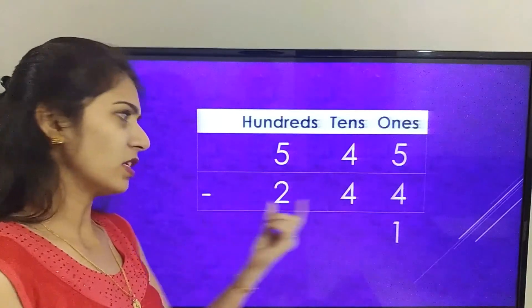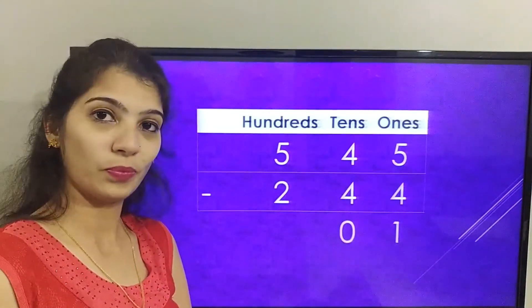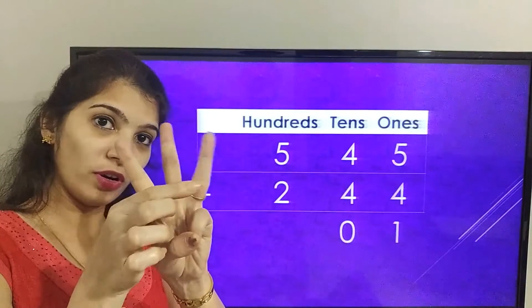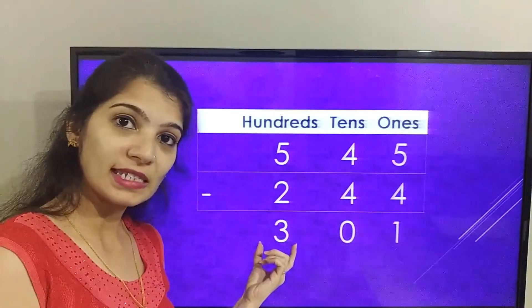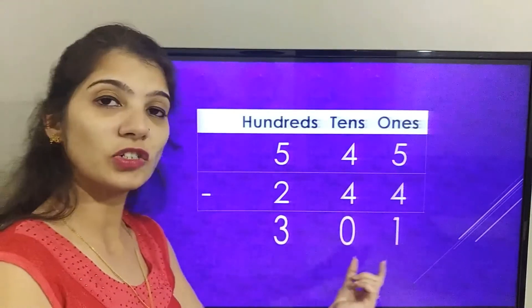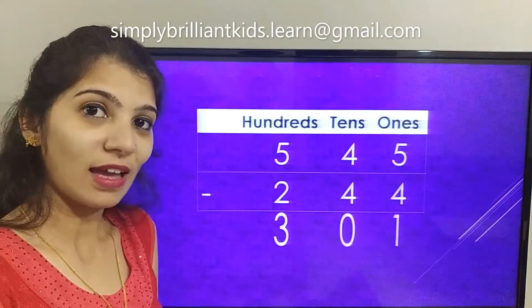Now the tens place — four minus four is zero. Then the hundreds place — five minus two: three, four, five. The answer in the hundreds place is three. So the final answer we got is three hundred and one.